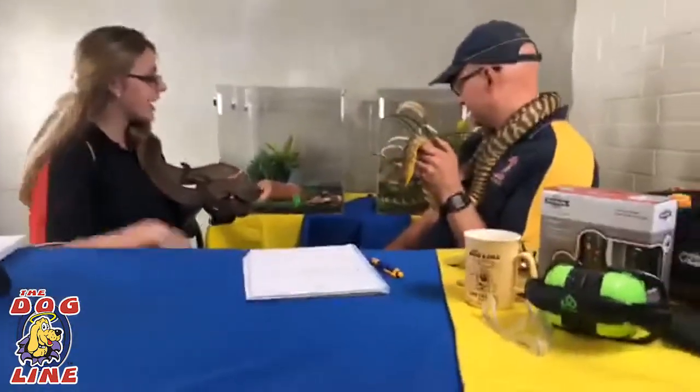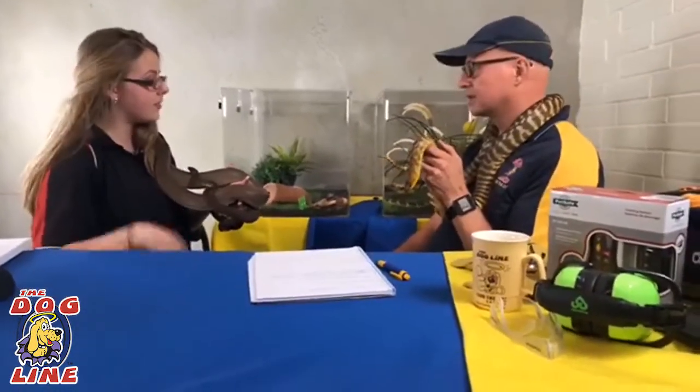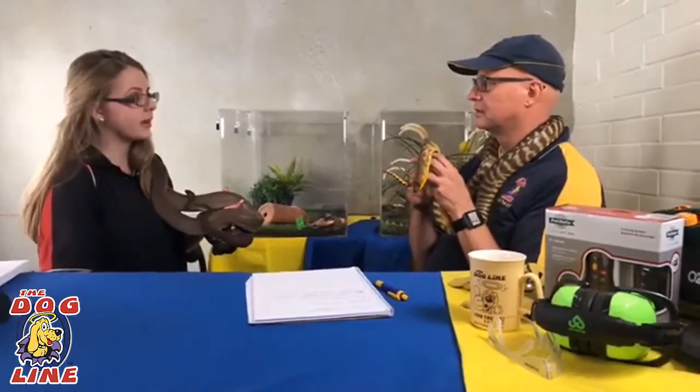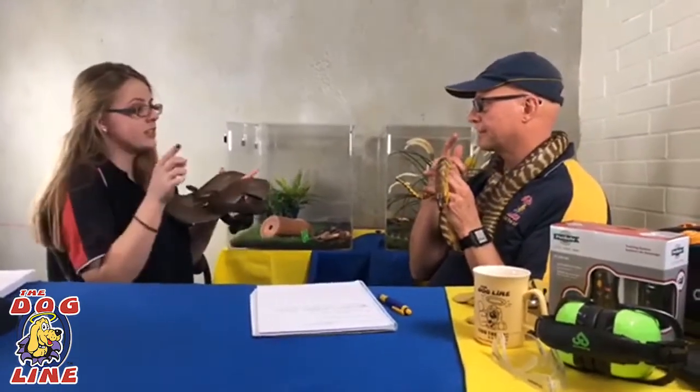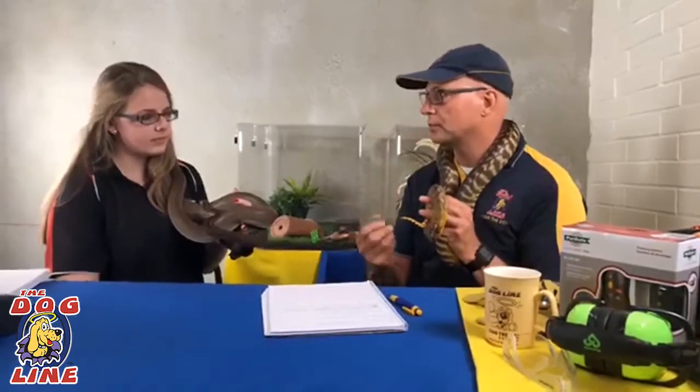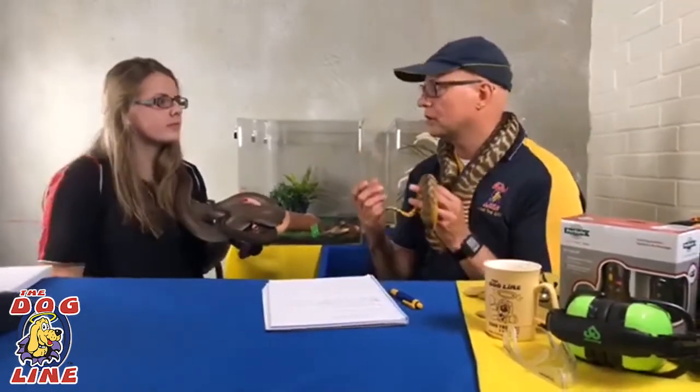Tiger snakes are a little bit different - they actually have live birth. They'll give birth to babies and they go their separate ways as well. They're just a miniature version of the adults, and when they're born they are venomous. All snake behaviour is instinctual, not taught - whereas a dog is taught behaviour. If a snake hatches out of an egg, everything is instinctual.